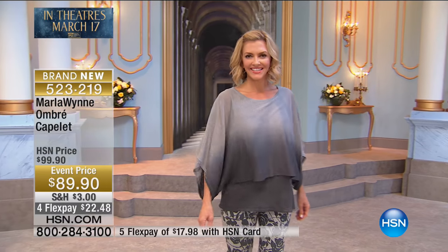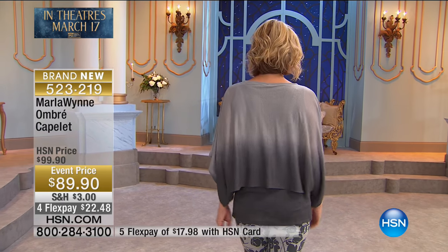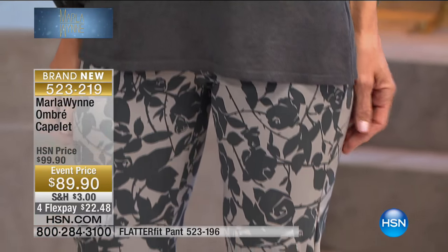We want to share with you our very first item. This is the ombre capelet. This is what I am wearing and it is absolutely incredible. It's so comfortable, so refined, so beautiful. At $89.90, we're loving the ombre effect. Extremely slenderizing, beautiful drape on the body. As always, the highest quality when we talk about Marla Wynn fashions here at HSN. We do have four flex payments of $22.48.